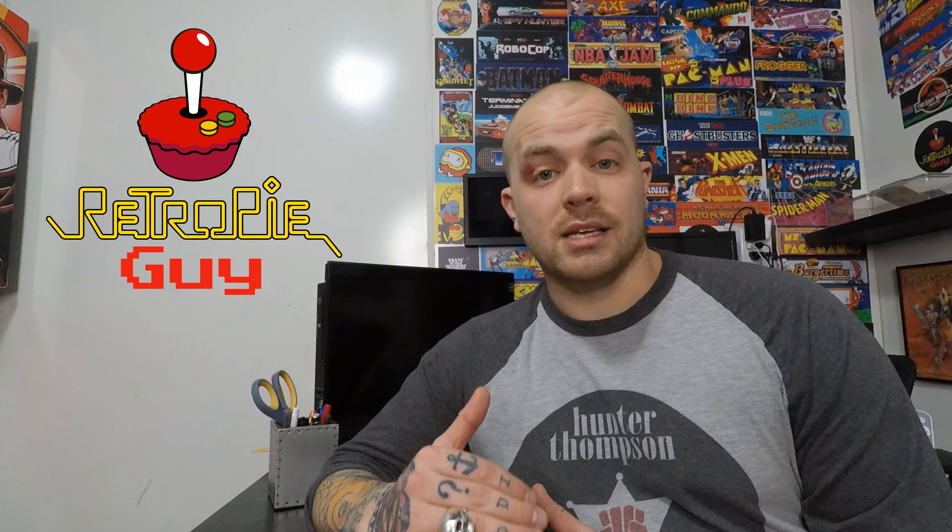I wanted to do this video to try to straighten everything out and give people a little more insight into updates and why we would potentially be updating in general. Everybody seems to have this idea that when a new update comes out, we have to update our system to maintain it and keep it running smoothly. We don't actually have to do that. If we never update our system again for the rest of our lives, it's going to stay exactly the same as it is right now.